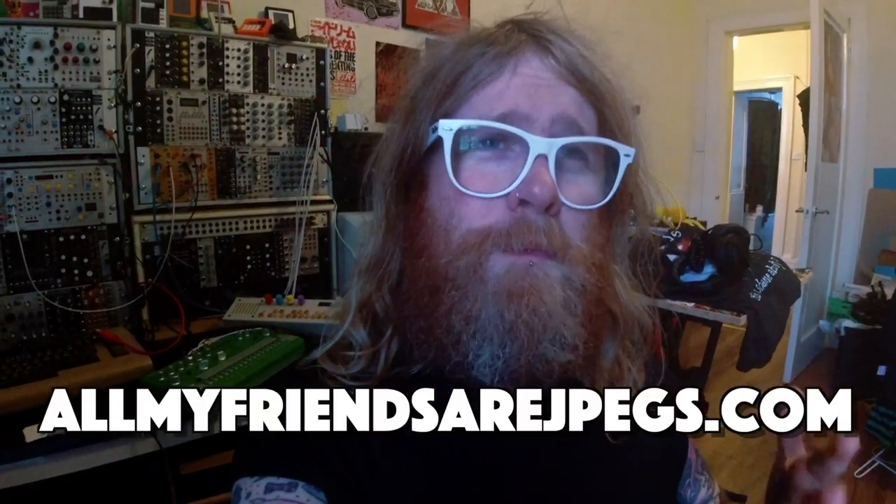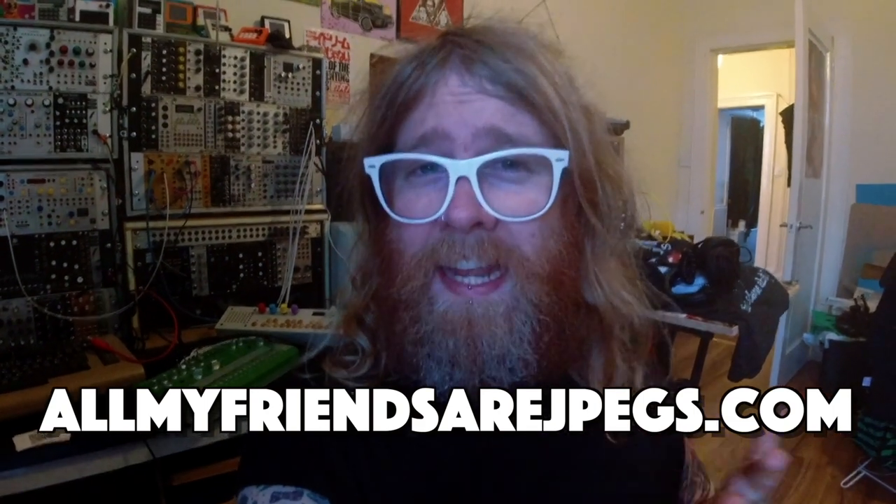As some of my faithful viewers may already be aware, I am not just an internationally renowned musician — I'm also actually an incredibly talented photographer. I know it might be quite hard to understand how you can pack so much greatness into a single human being, but here we are. I am living proof of such a fact.